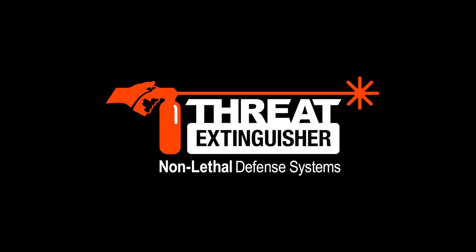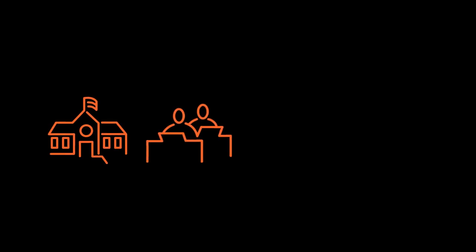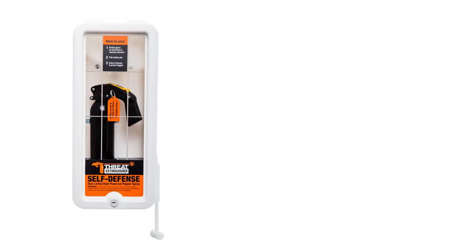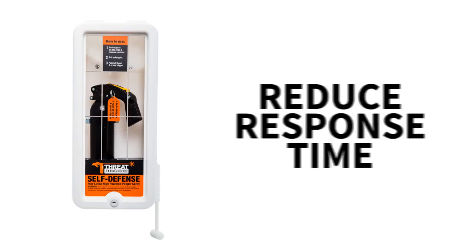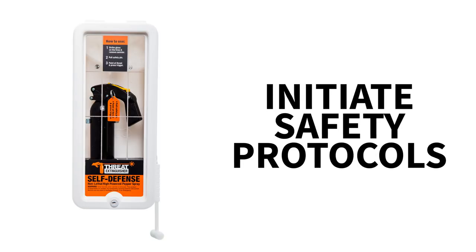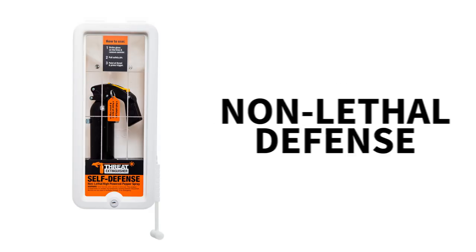Threat Extinguisher is a brand new way to think about safety in schools, offices, churches, restaurants, and other public spaces. It is a state-of-the-art communication system designed to reduce the response time of first responders and initiate safety protocols, while also equipping those in harm's way with an option for non-lethal defense.